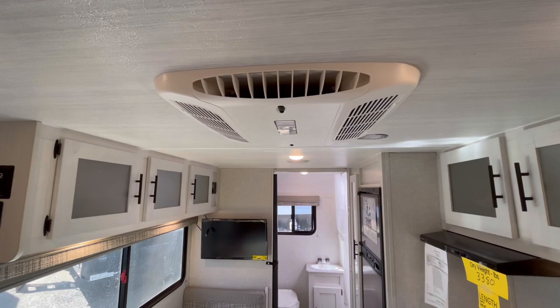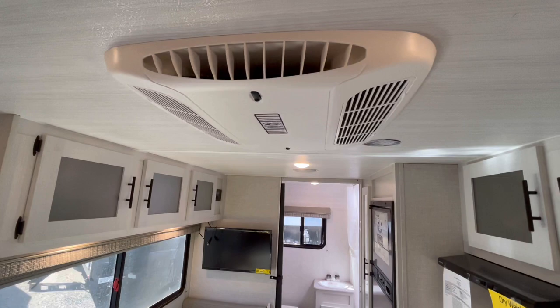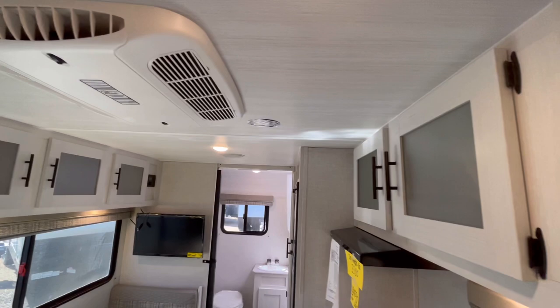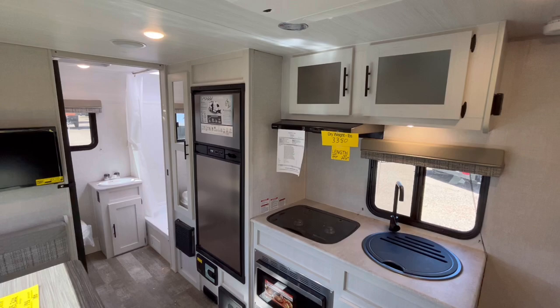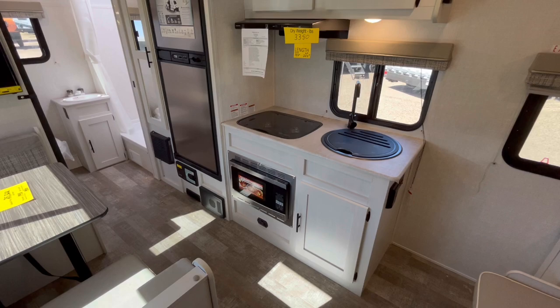Up top you're going to have your central air conditioner — this one I believe is a 13,500 BTU, though there is a 15K AC option available. It is non-ducted, but the nice thing is it is thermostatically controlled, and the thermostat right here controls your AC and your heat. In a smaller camper a lot of them use ceiling controls for the air conditioner, and this thermostat approach does cost a little bit more but a lot of people prefer it.